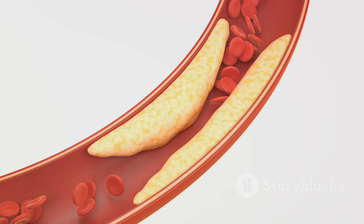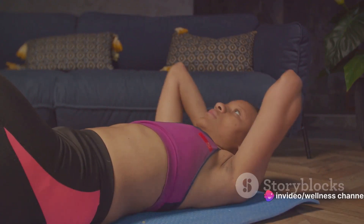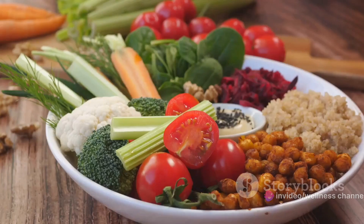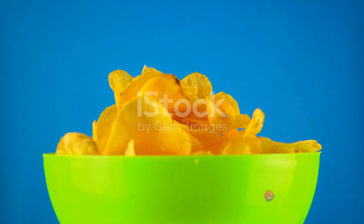Now, knowing what belly fat is, we can move on to how to get rid of it. Let's get into the meat of the matter — how to lose belly fat. First and foremost, maintaining a balanced diet is crucial. Aim for a rainbow of fruits and vegetables, lean proteins, whole grains, and healthy fats. Avoiding processed foods and sugary drinks can also make a significant difference.